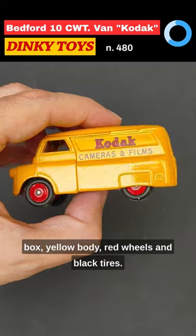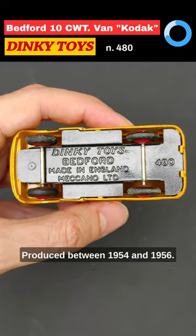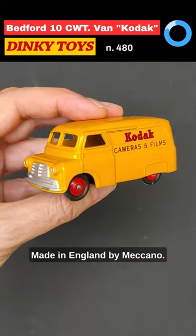Yellow body, red wheels and black tires. Produced between 1954 and 1956, made in England by Meccano.